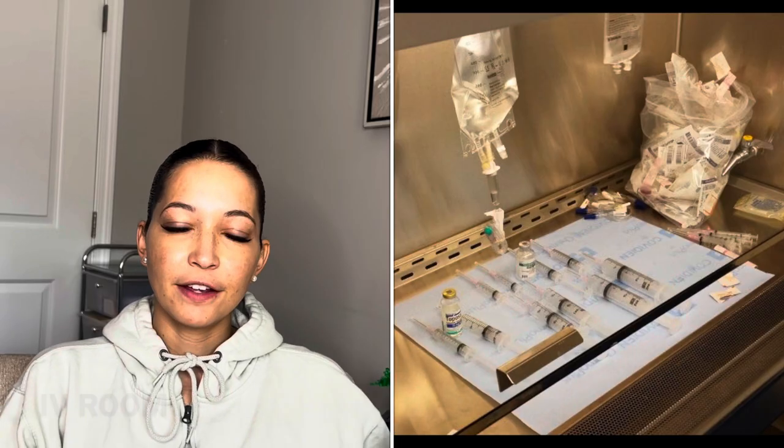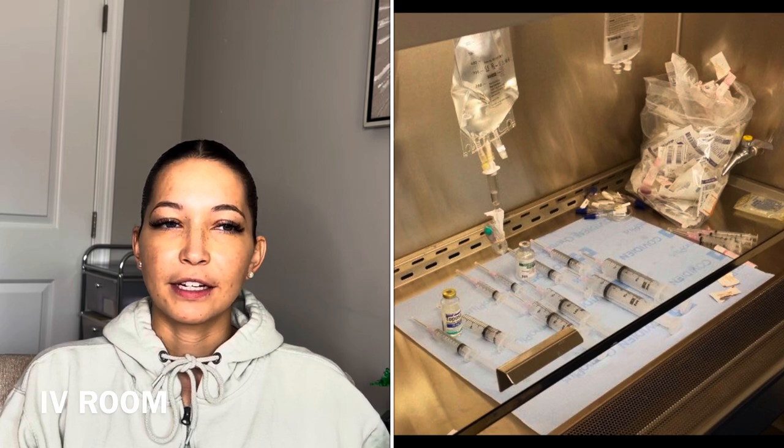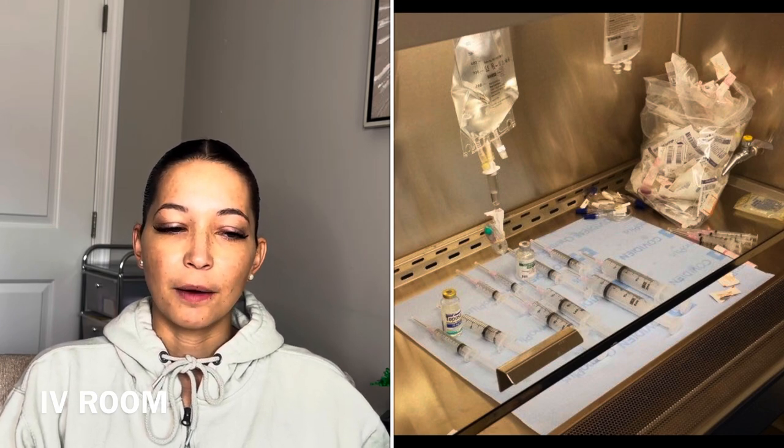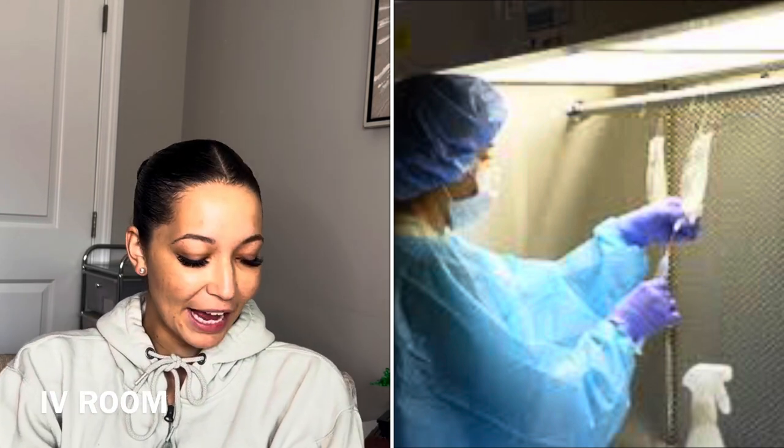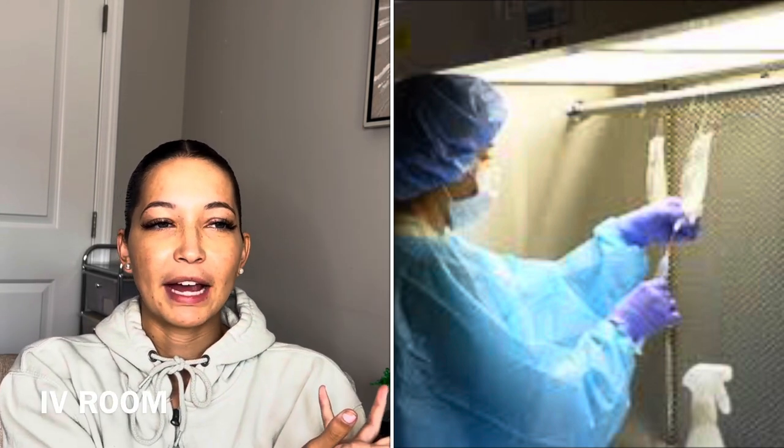Another station in an inpatient pharmacy is the IV room, which is where you make IV bags. That's for patients — when you're at the hospital you have an IV bag connected to your arm, so we make those IV bags.